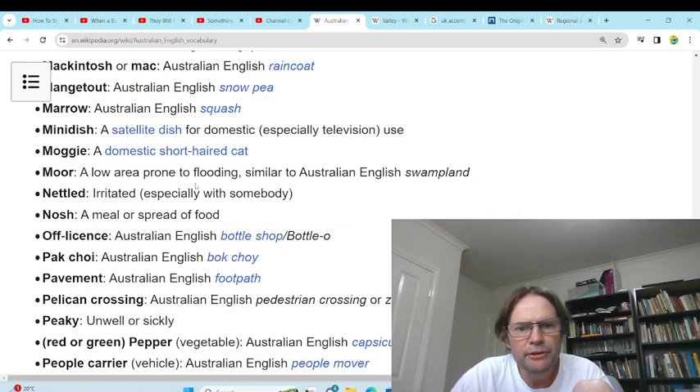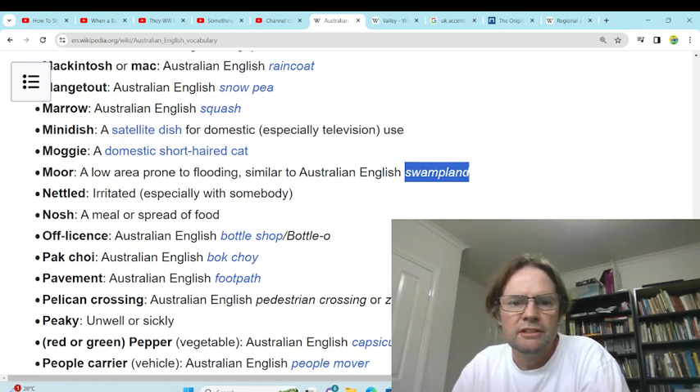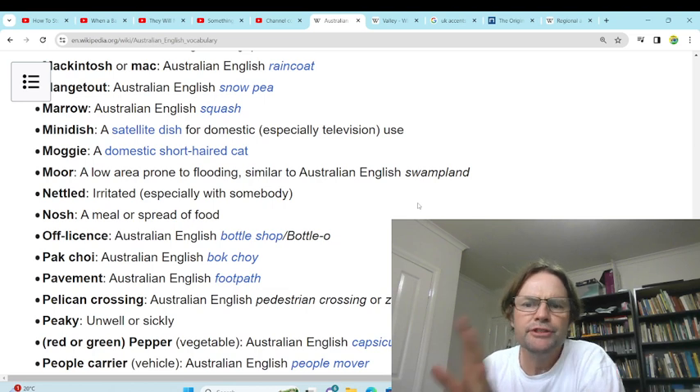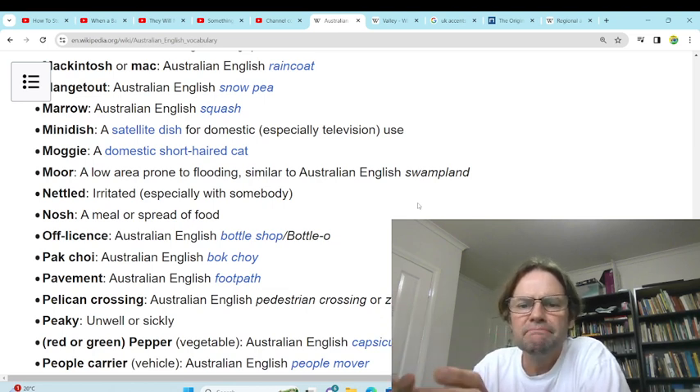'More' — a low area prone to flooding. We call it swamplands or, more likely, a floodplain. Swampland is usually an area that's always flooded but shallow, whereas floodplain is more likely for a low-lying flood-prone area.